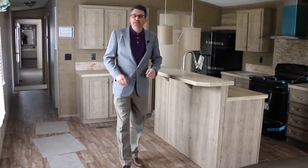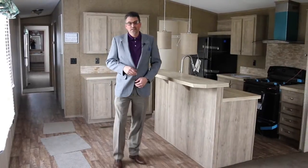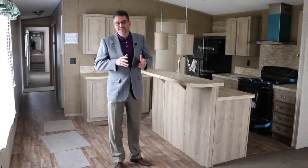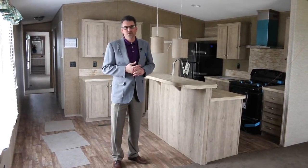Hi folks, Kevin McPherson, General Manager at the Palm Harbor in Oklahoma City again. Just wanted to show you this is our cabana — our new 2015 model cabana.